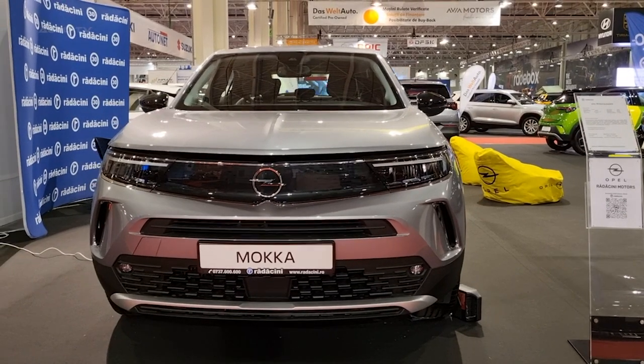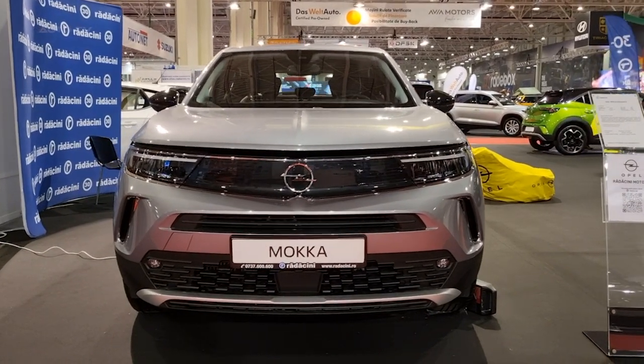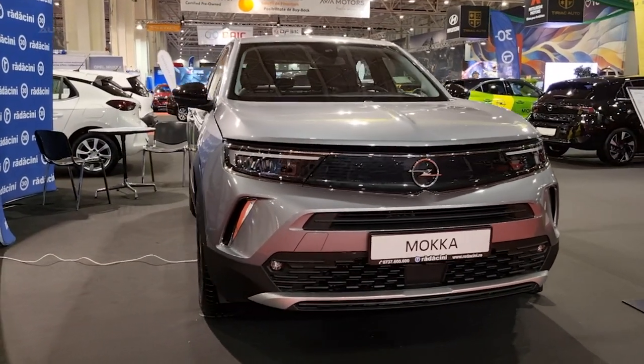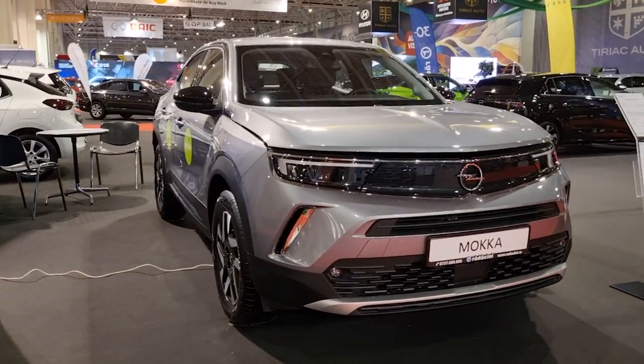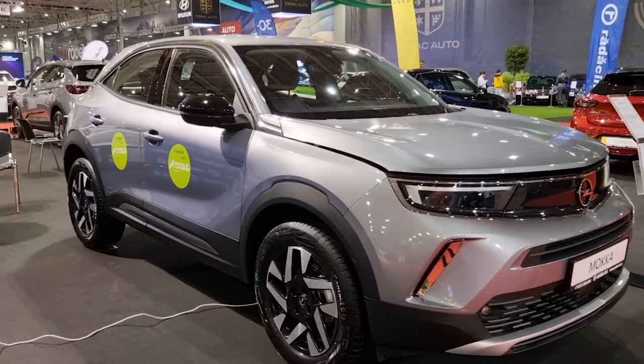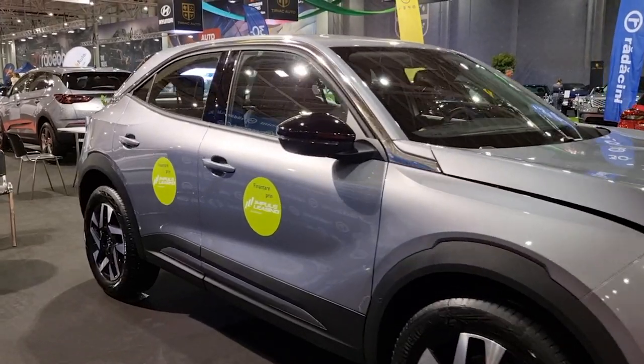The Opel Mokka is a subcompact crossover SUV that began its second generation in 2021. For the 2023 model year, it undergoes minor updates and remains aligned with the Stellantis platform, sharing powertrains with vehicles such as the Peugeot 2008.